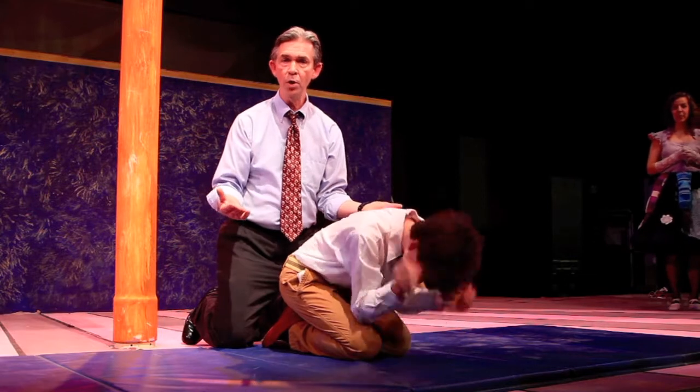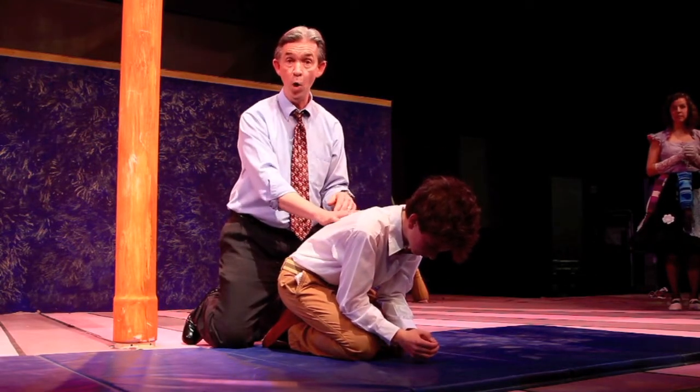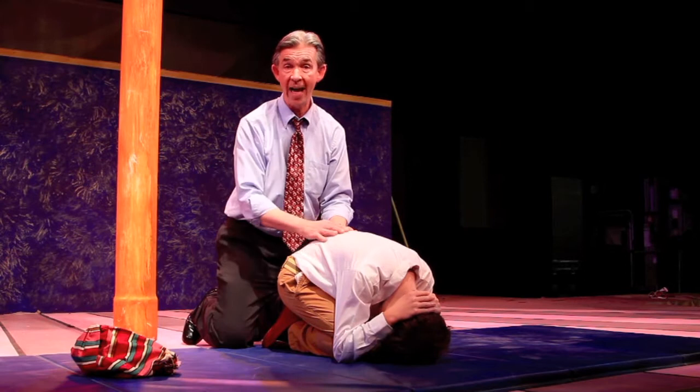So we start out with forward rolls, and then what we call reach and rolls, standing dive rolls, and then finally, over one. It's really not that hard, although sometimes you leave your hat on the floor.